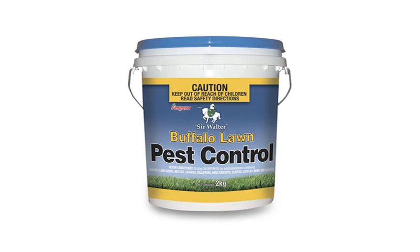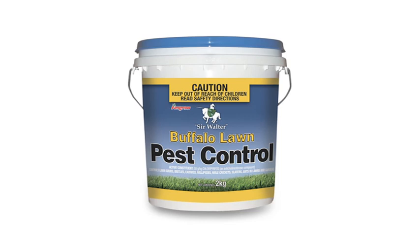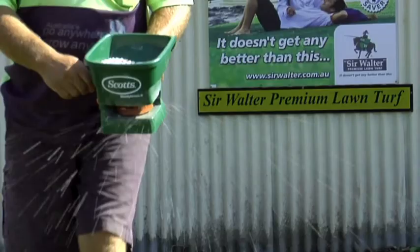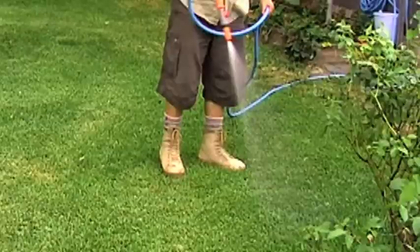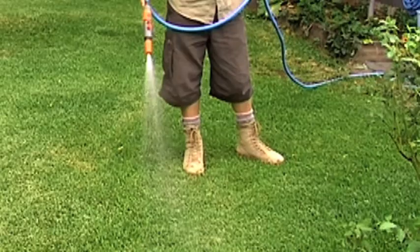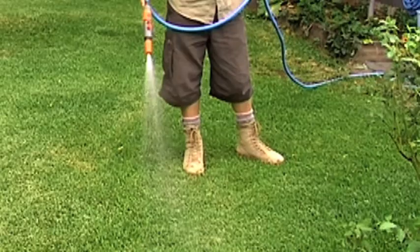Now always follow the label's instructions, but as a guide, sprinkle granules evenly over the area to be treated at a rate of 4 grams per square metre. You can spread it by hand or with a fertiliser spreader and treat whenever the pests are active. And of course always water the product in well straight after application.